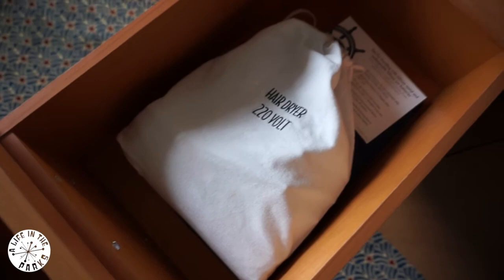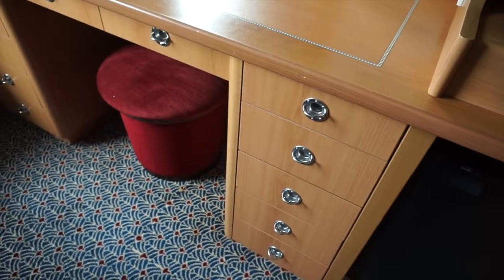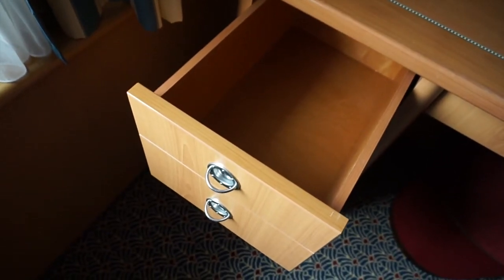The vanity unit has a stall, a large mirror, drawers, and a hairdryer. There is ample storage and a fridge too.